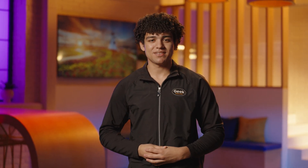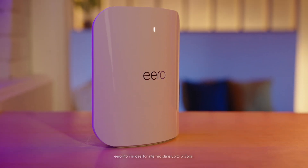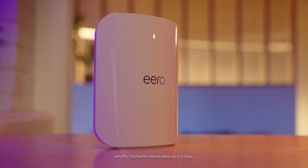Eero Pro 7 is tri-band and built for larger homes or small business networks. It covers 2,000 square feet, supports 200 plus devices, and reaches speeds up to 3.9 gigabits per second wireless and 4.7 gigabits per second wired. Great for 4K streaming, gaming, or smart devices.